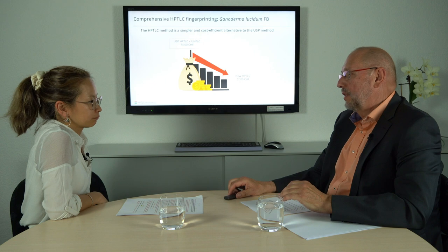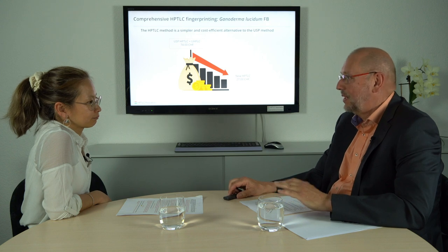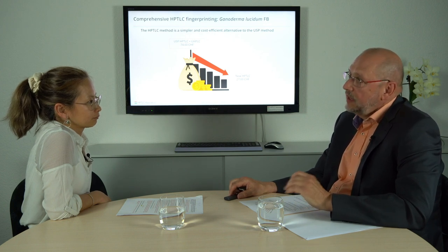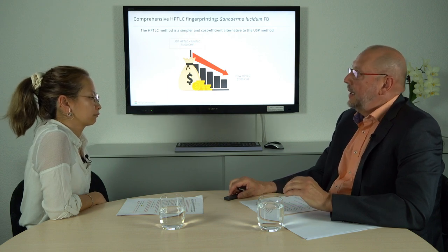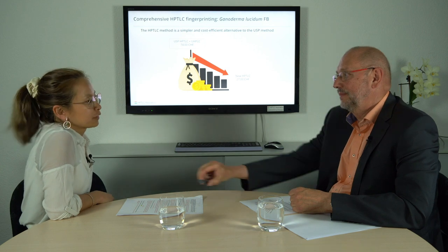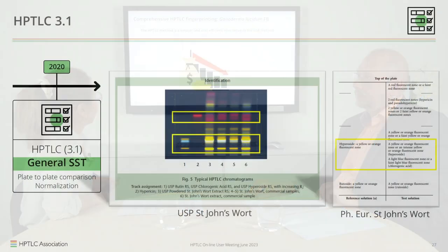There is still the question of suitability of instruments and methods. To be sure the method and instrument are working properly, use of a system suitability test, or SST, would be needed. In HPTLC, most regulations qualify the analysis based on the resolution between two zones and the fingerprint pattern. For example, in the USP and pharmacopoeia monograph for St. John's Wort, resolution between epirozid and chlorogenic acid is requested.